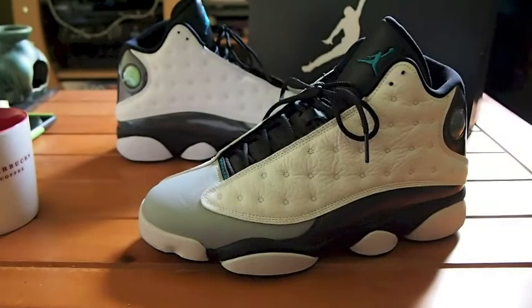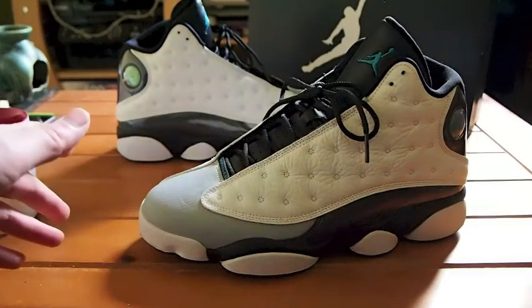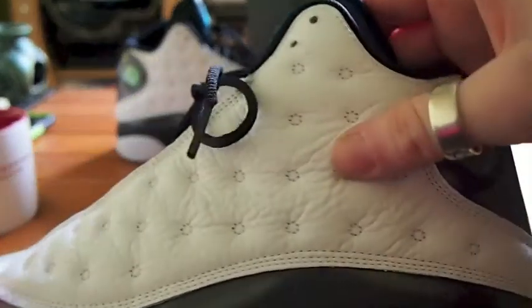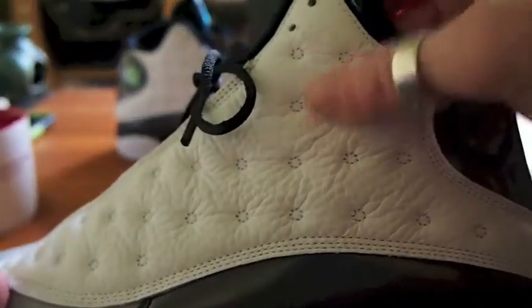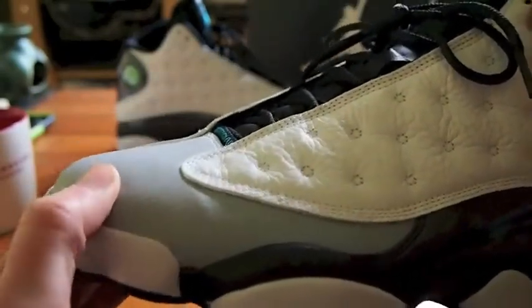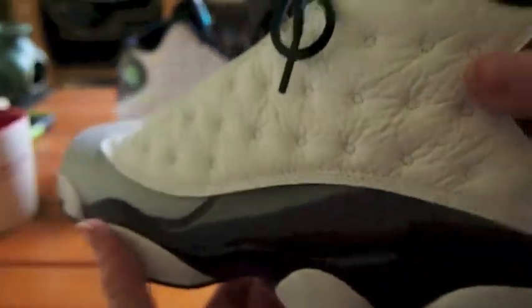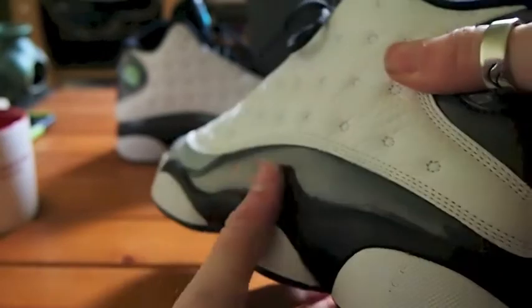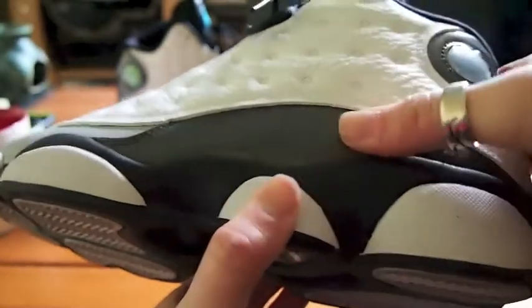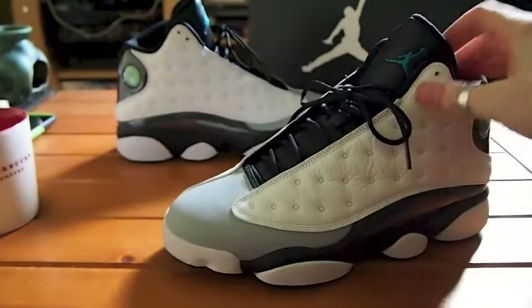These are pretty nice and they're the only 13s I own — my first pair of 13s — and I just love them. The tumbled leather is really plush and nice. The quality in the toe is okay, nothing to write home about, but the tumbled leather here is really nice. A lot of people were complaining about the iridescent material but I absolutely love it — it really pops and it's actually quite cushy as well when you press into it.